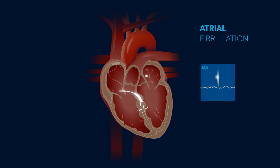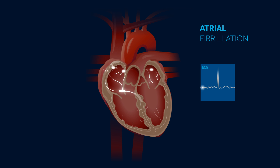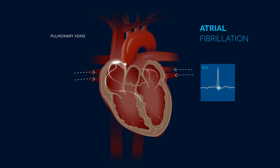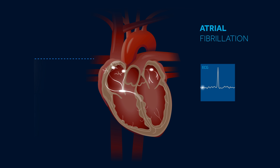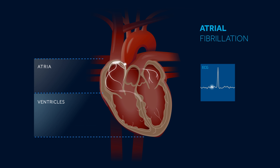In atrial fibrillation, electrical impulses do not originate in the sinus node, as in sinus rhythm. These irregular impulses can come from another part of the atrium, or more often from the pulmonary veins. These abnormal electrical signals can become rapid and disorganized. These signals are transmitted irregularly from the top chambers of the heart, called the atria, to the bottom chambers of the heart, called the ventricles.